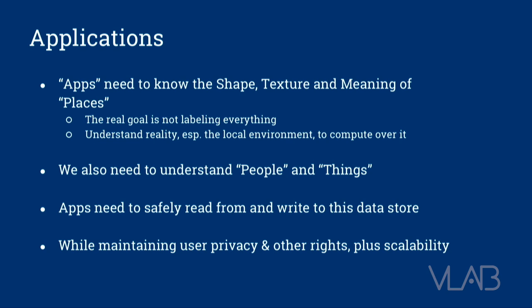These apps — this digital interface to analog reality — need to understand the world because they need to be able to tell you about it, relate things. They need to know the shape of the world, the texture, the meaning of places, and ultimately people and things. Algorithms — computer vision algorithms, machine learning algorithms — are getting better at digesting this information and putting it back out. But it also raises a whole bunch of concerns about privacy, especially when you start talking about people. Scalability is also hard — I've heard stories about what needed to happen to make Pokemon Go scale. It required teams of 100 Google engineers who own the back-end infrastructure to jump on and make it happen.